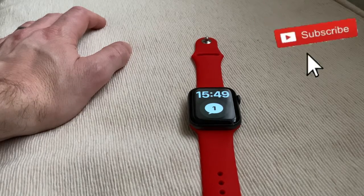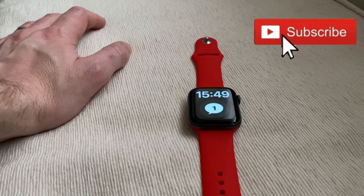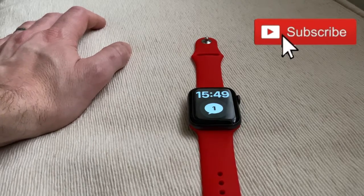So that's it guys - those are my five favorite Apple Watch apps on the Apple Watch Series 4 Nike Edition 44mm. My next video will be comparing Apple Watches, so stay tuned for that and I'll see you all soon. Thanks for watching, bye!